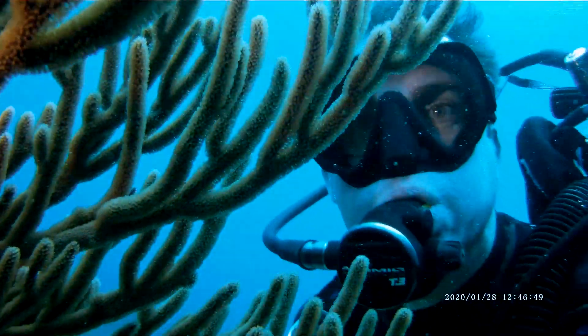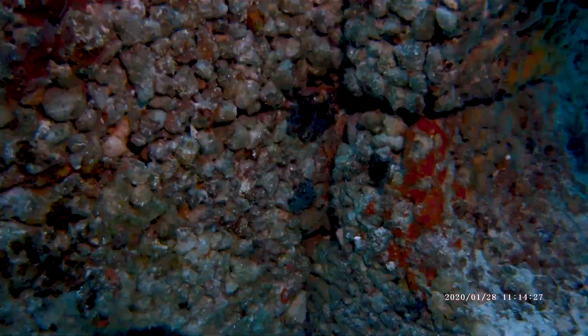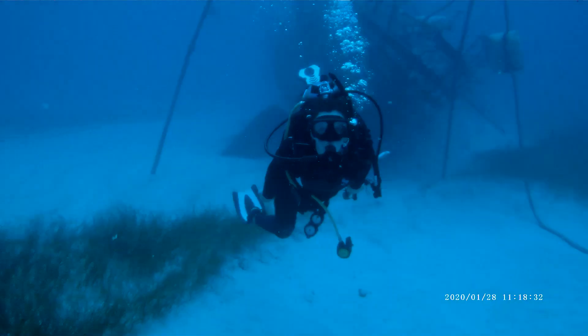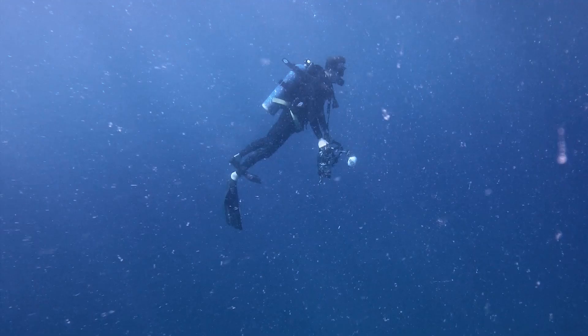We've just done phase one of an experiment. We've learned a lot. We've learned that we can invite wild coral to land and recruit on there. We've learned that the diversity is incredible. So much more to learn — there are so many different ways we can iterate this forward.